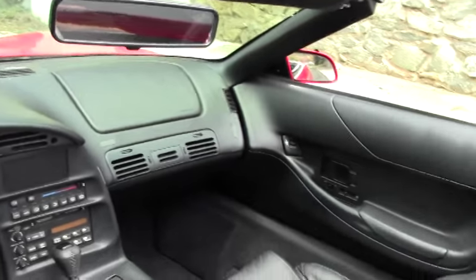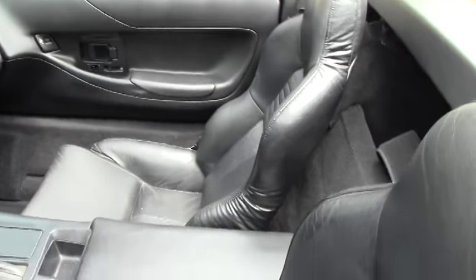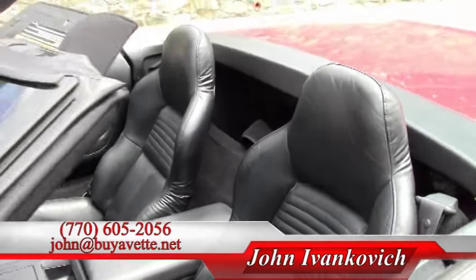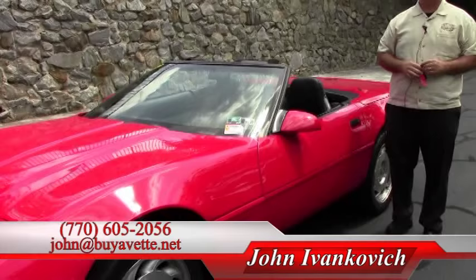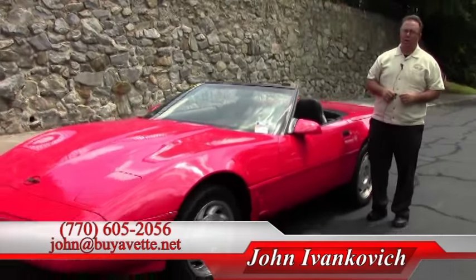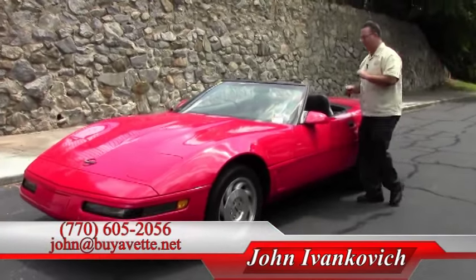Folks, these fourth generation cars that are in good shape like this aren't lasting long. Give us a call at 770-605-2056 or email John at Buy A Vet. I'll leave you with some fun sound.